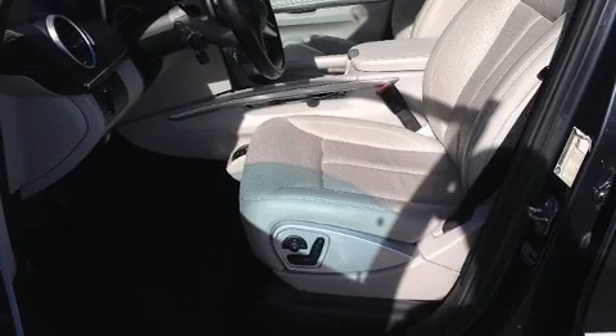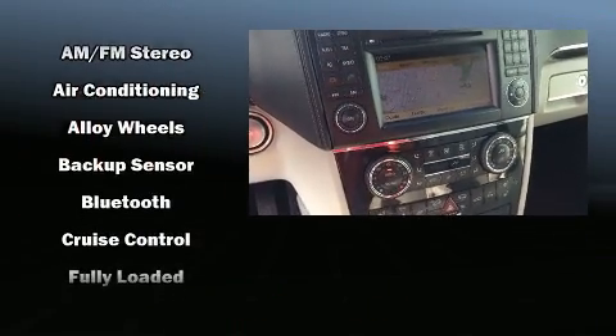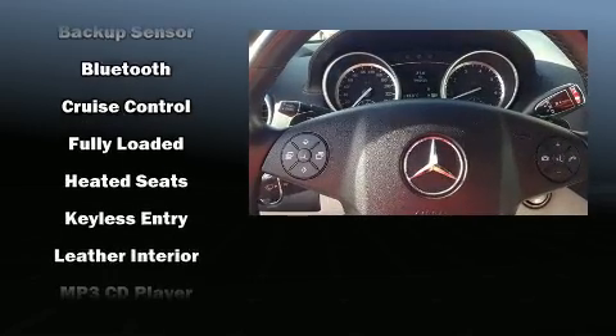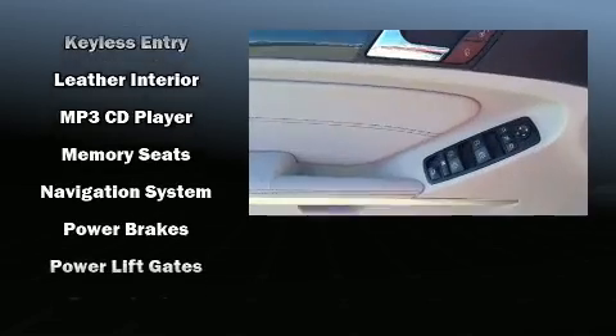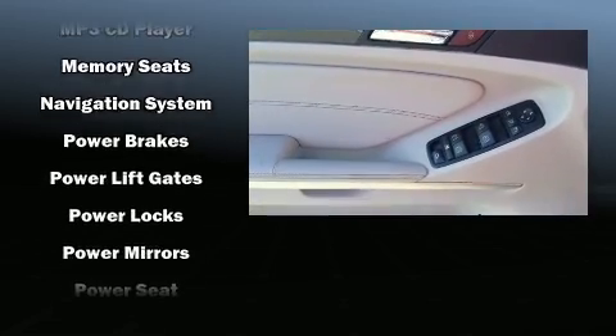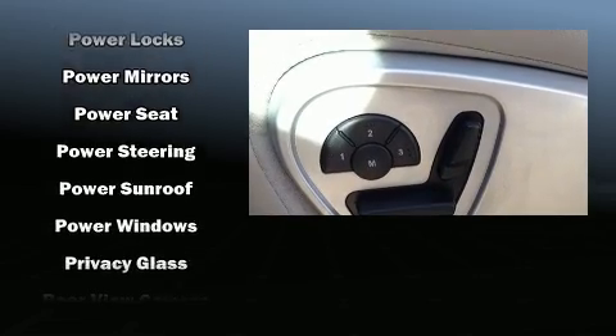With high-intensity discharge headlights illuminating your path, you'll always appreciate maximum visibility. Audio features include a CD player with MP3 capability, a 4 gigabyte hard drive, and 12 speakers, ensuring optimal sound no matter where you're seated.